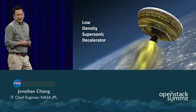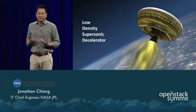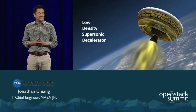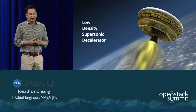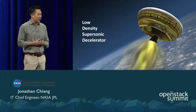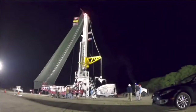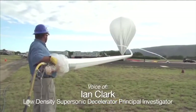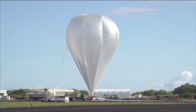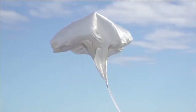This is the Low-Density Supersonic Decelerator. We experiment in new technologies and develop capabilities for future missions. LDSD is a technology experiment that may potentially help us land humans on the surface of Mars. On June 28th, NASA's LDSD project conducted the first shakeout flight of a new way of testing technologies that will one day be used to land heavier, more massive payloads on the surface of Mars.